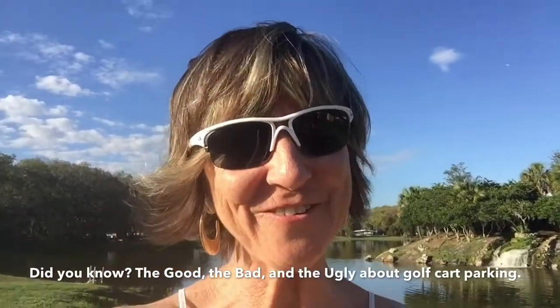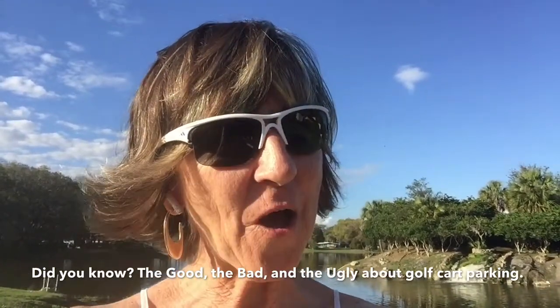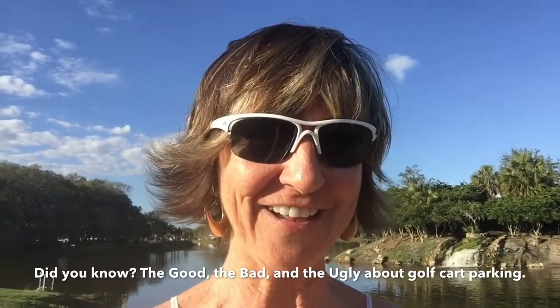Hey everybody, Jane here with your 24-7 team with another Did You Know. Did you know that there is a right way to park a golf cart and there's a wrong way to park a golf cart?